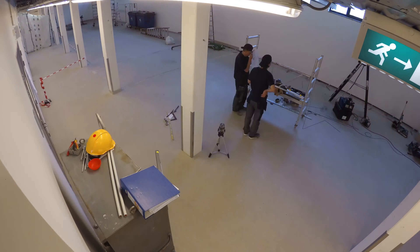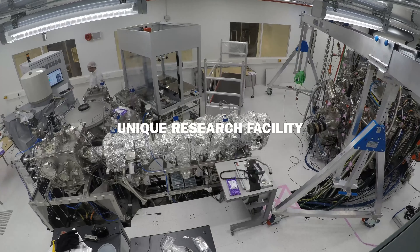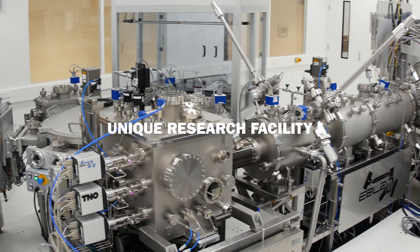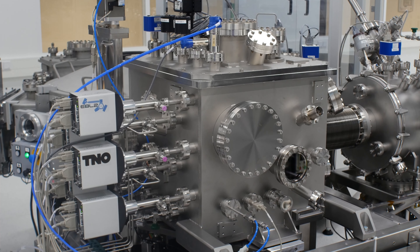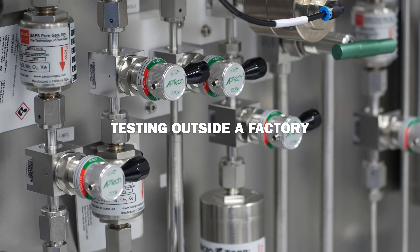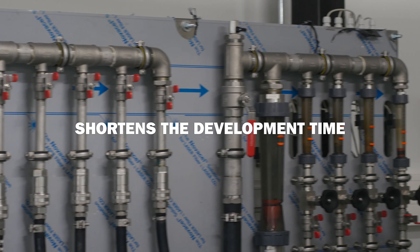Therefore, TNO has built EBL2, the second generation of EUV beamline. EBL2 is a unique research facility to investigate the interaction of materials with EUV, enabling testing of EUV optics, masks, pellicles and sensors.